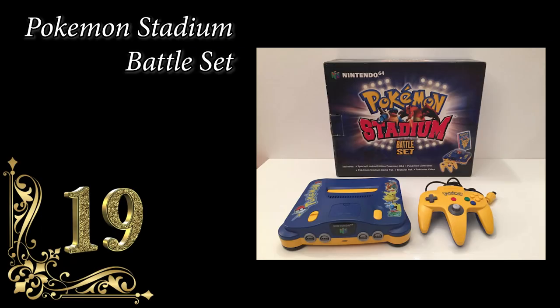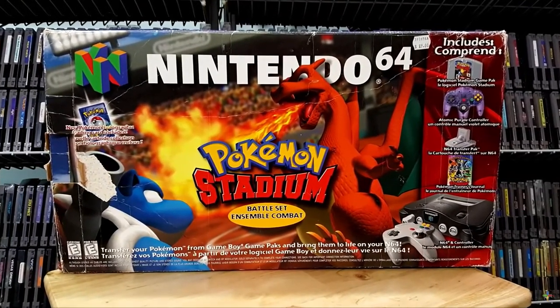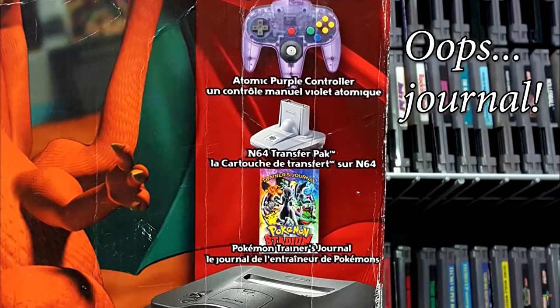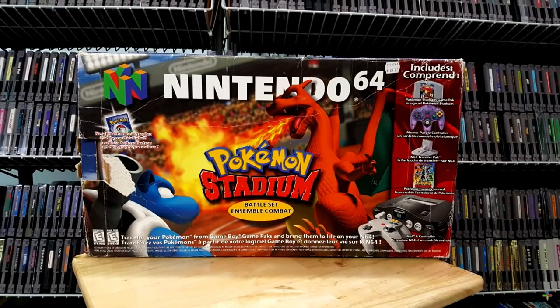Number 19: Pokemon Stadium Battle Set for N64, coming in at $355. Comes with Pokemon Stadium game, a regular gray N64, an atomic purple controller and one gray one, N64 transfer pack, and a Pokemon trainer journey. Some countries got the VHS anime bundle in with it — it was released in November 2000. I don't have one of these either. I'm not that big of a Pokemon fan.